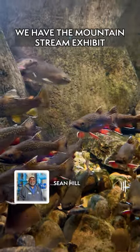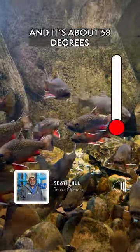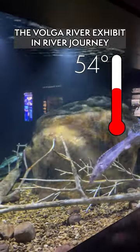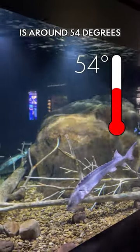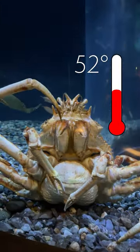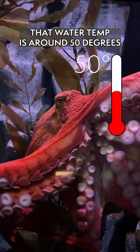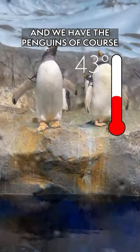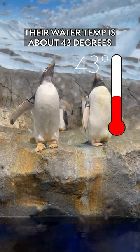In the River Journey building we have the mountain stream exhibit which is the brook trout, and it's about 58 degrees year-round. The Volga River in River Journey is around 54 degrees. The spider crab exhibit is about 52 degrees. The octopus — their water temp is right around 50 degrees, and we have the penguins; of course their water temp is about 43 degrees year-round.